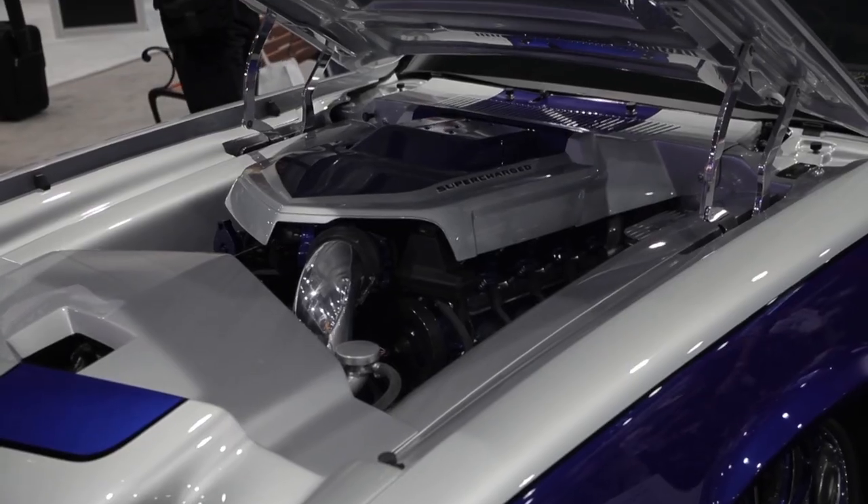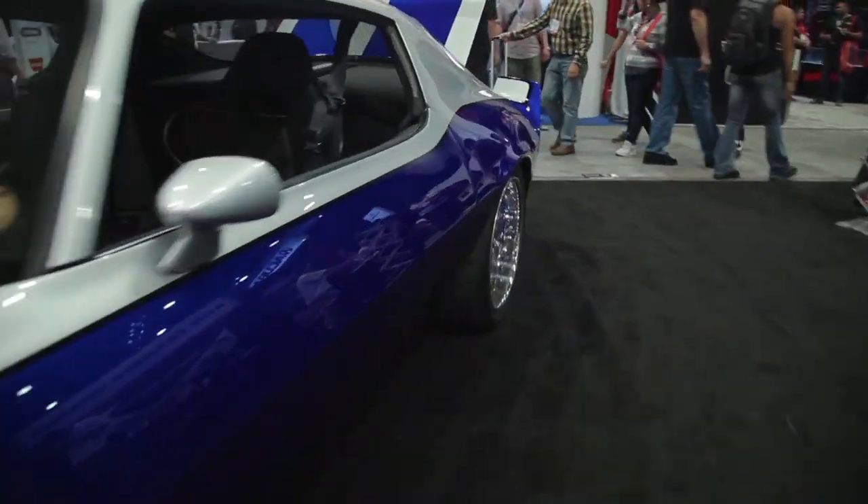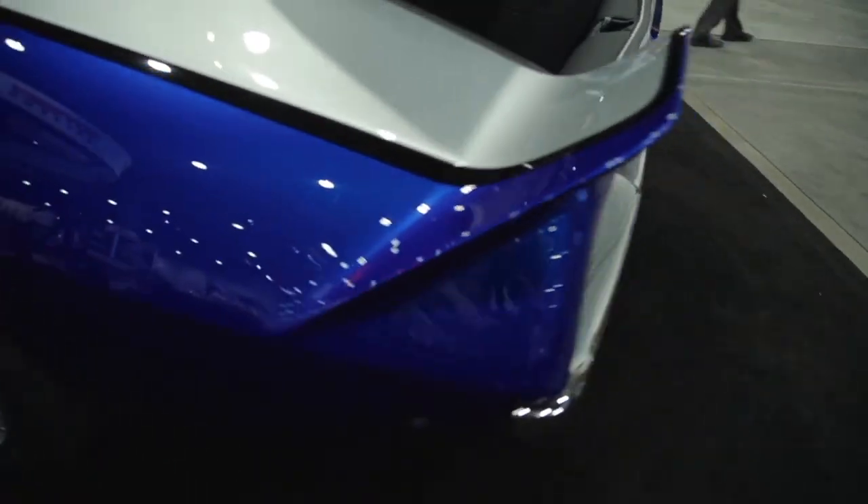We molded the hood cover from a Cadillac CTS-V. We took that cover, put another piece with it, and it goes all the way back over the back of the car — it really looks cool underneath.